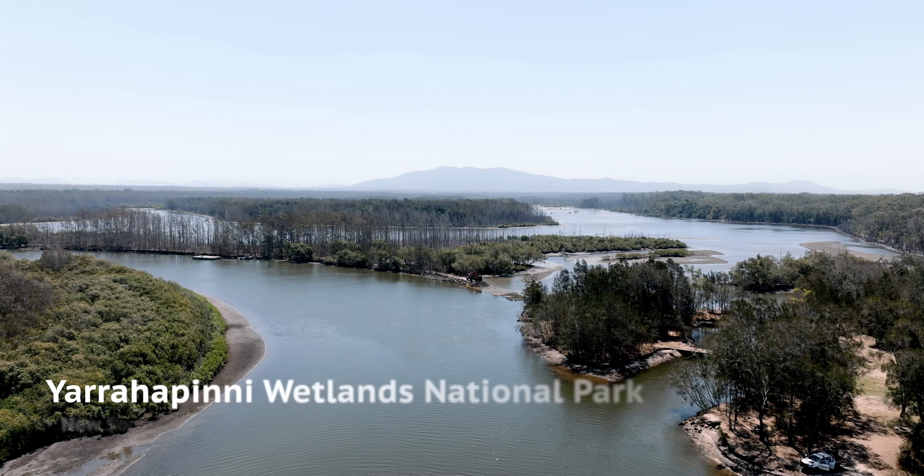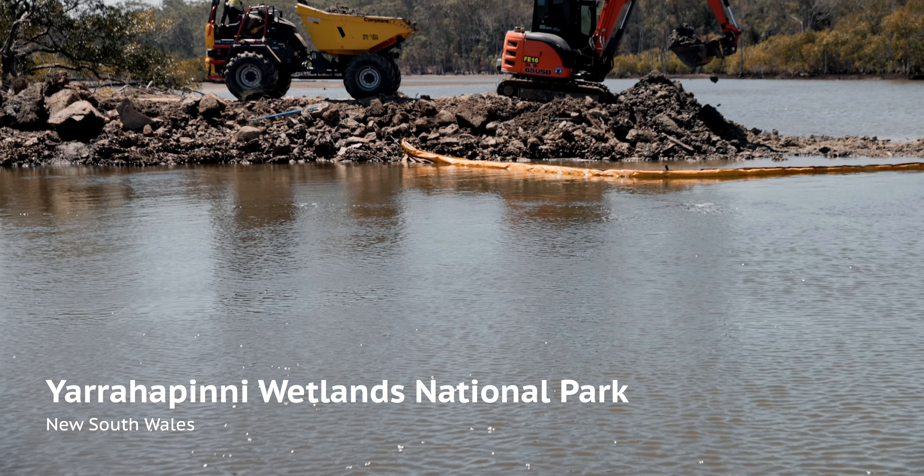My name's Kelly and I am a Senior Environmental Officer for the Soil Conservation Service. We're currently situated in the Yarra-Hapney Wetlands National Park.